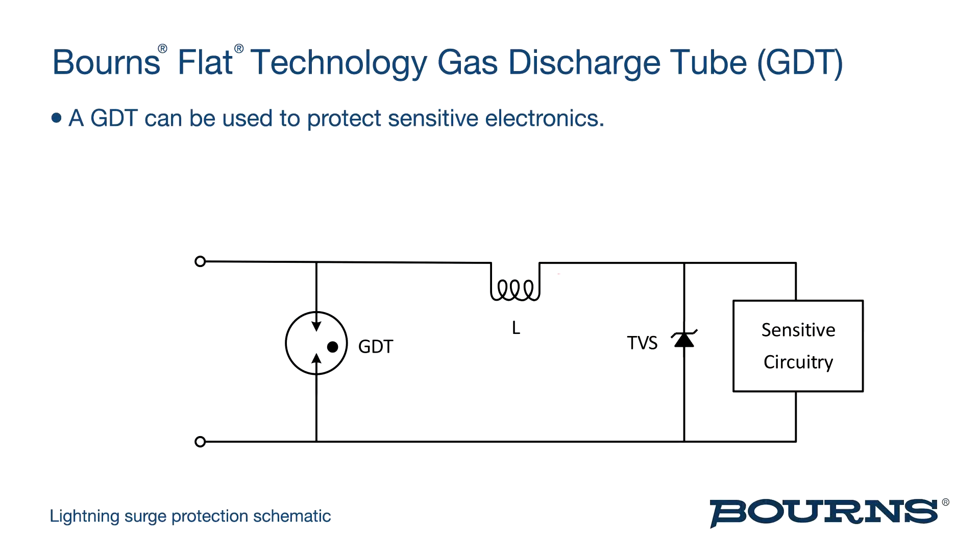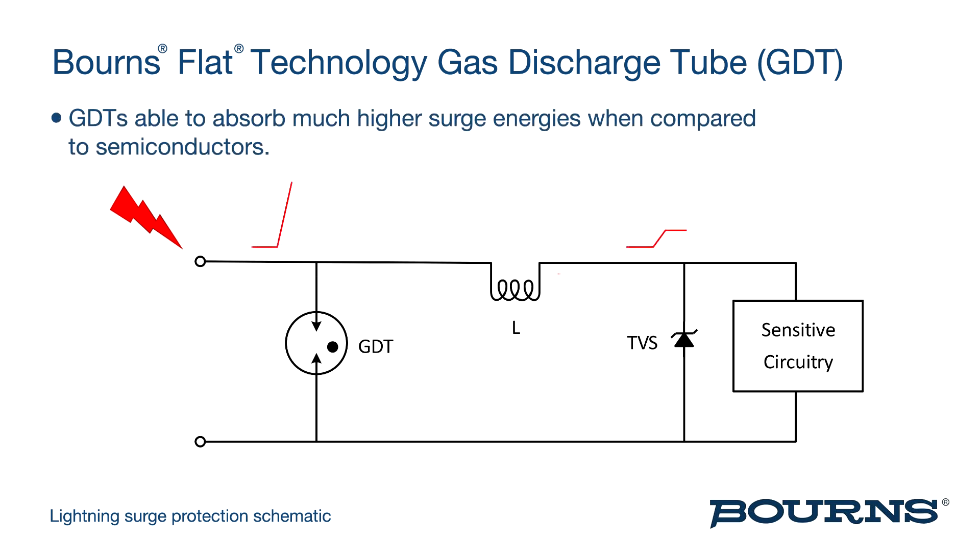A GDT is often used to help protect outdoor equipment from surges due to lightning strikes, since they're able to absorb a tremendous amount of energy. A schematic of typical lightning protection shows how a GDT can be used to protect sensitive electronics. GDTs are relatively slow devices but are able to absorb much higher surge energies when compared to semiconductors.